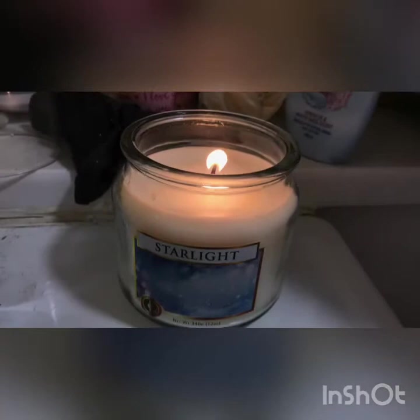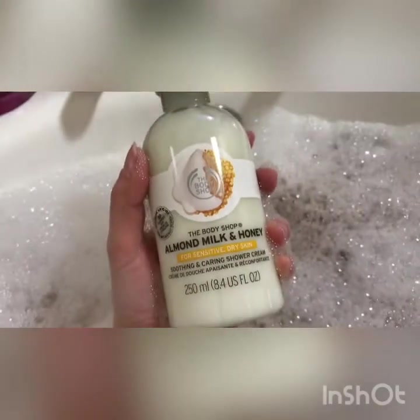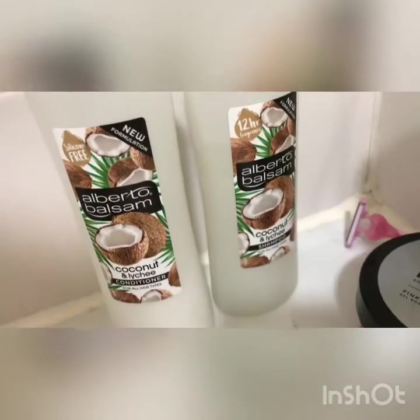Candles are essential for making your bath luxurious. Then I'm going to be using the Body Shop Almond Milk and Honey shower cream, and this shampoo and conditioner is just anything I can pick up for cheap really.